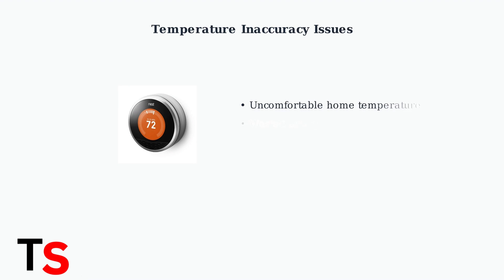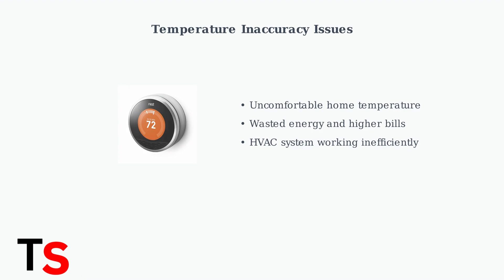Is your Nest thermostat displaying the wrong temperature? This common issue can lead to discomfort in your home and wasted energy costs.